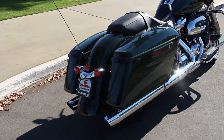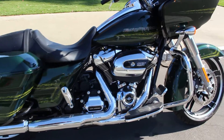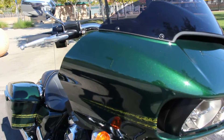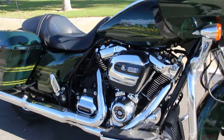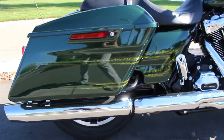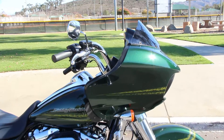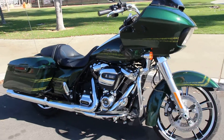This is a new 2019 Road Glide in the amazing kinetic green. This paint in the sun looks amazing with the scalloped graphics to give you that custom bagger look. It's the Road Glide so it has the frame mounted shark nose fairing. This bike handles very well.